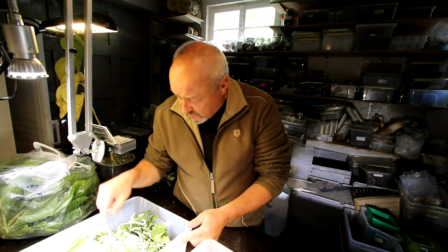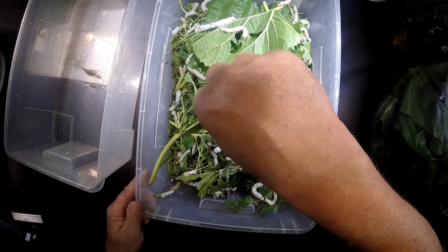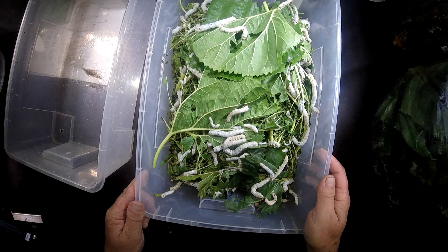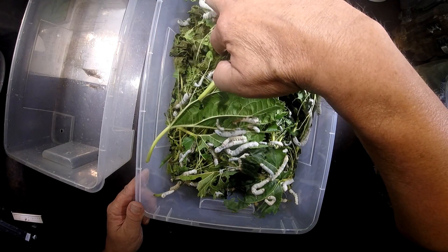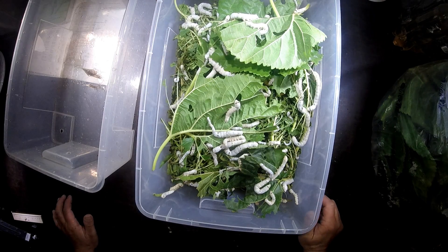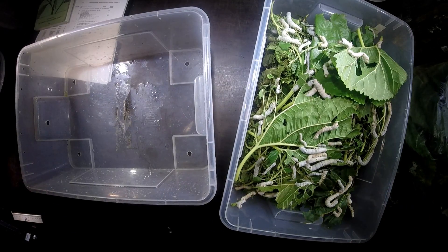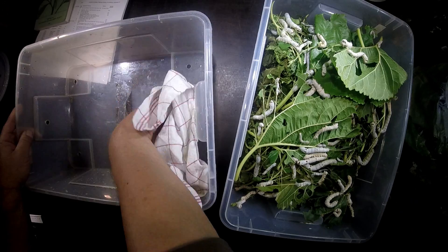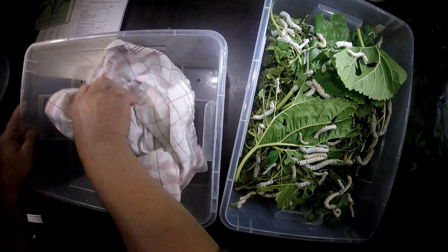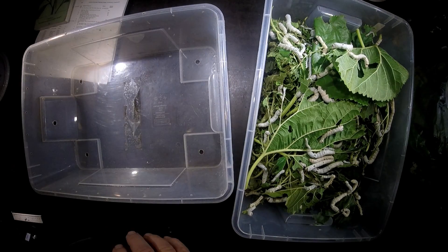Day 33 of Bombyx mori — the hatch from the eggs. Now they are getting bigger and bigger every day, and it seems I have to change the whole box because it's filled with the old substrate and old leaves. I think I have to move them to a new box where they can start feeding again and where there's not too much of the old leftovers present.